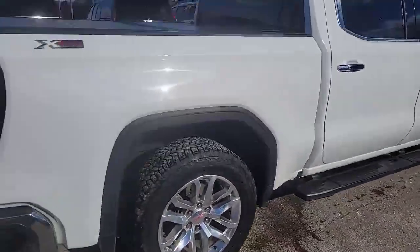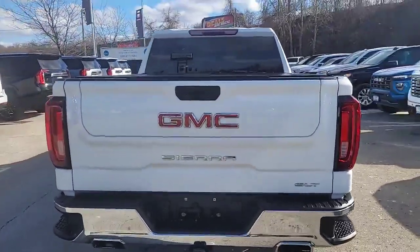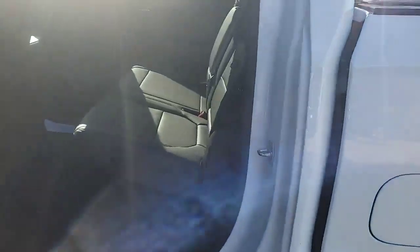Got those nice polished 22-inch wheels, a tonneau cover on the back, and of course the multi-pro tailgate — which if you haven't used one, you're really missing out. My clients who've got a multi-pro tailgate absolutely love it.